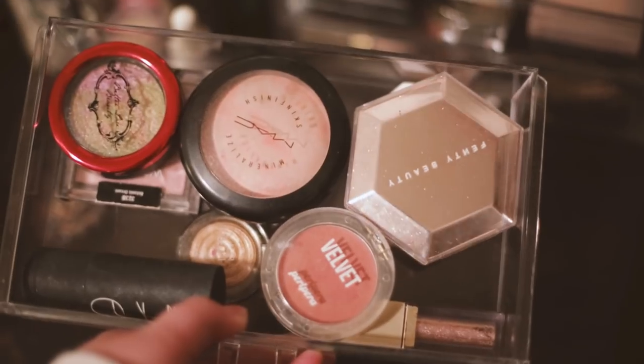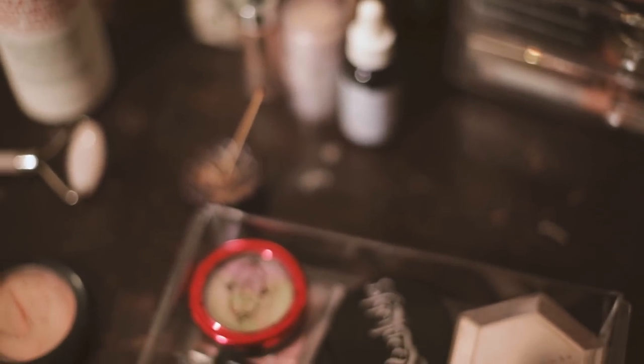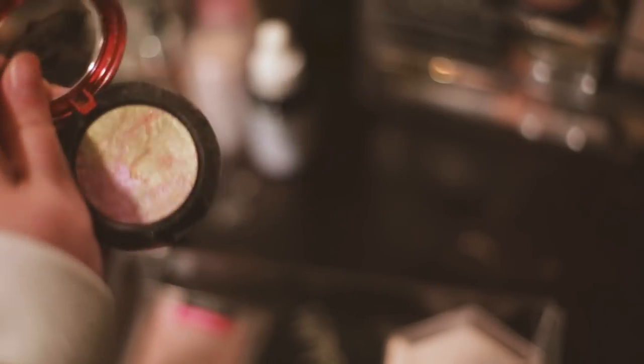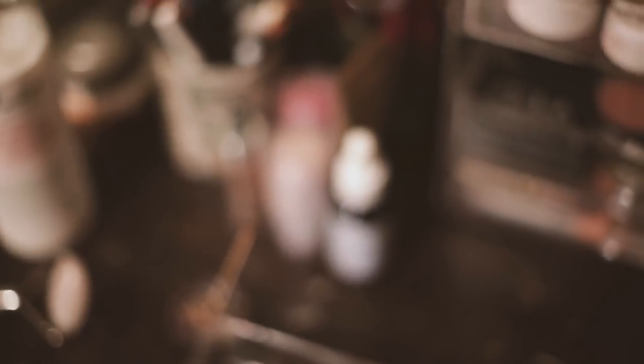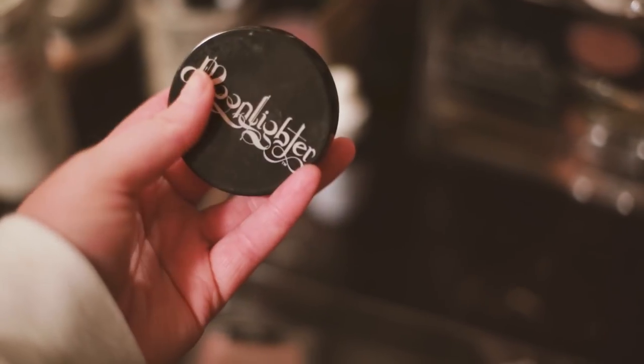The next drawer is for highlighters for the most part. I have an old MAC highlight — the label came off, it's very old, I think it's called Adored maybe. I have a Bitter Lace Beauty powder from a couple years back, it was one of their Halloween ones — Hocus Pocus — it's green and purple. I also have an old Wet n Wild highlighter in the pink shade, Botanic Dream. Then I have the Black Moon Cosmetics Moon Lobster in the shade Squid — it's white, very shiny — and my Fenty Diamond Bomb that I got last year.